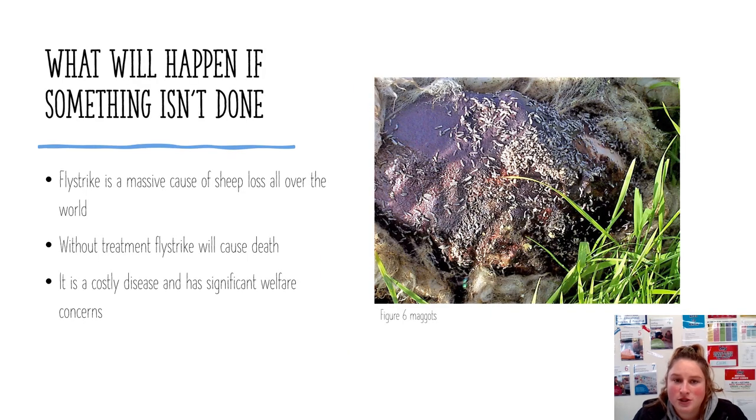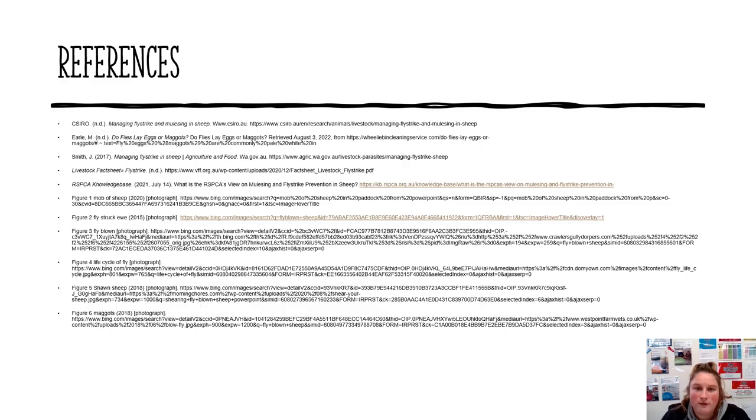If something isn't done, sheep will continue to be lost from flystrike at a higher rate, because without treatment flystruck sheep will die. It is a costly disease for our farmers and country, costing over 280 million dollars annually. Being that Australia is one of the largest producers of wool in the world, it is important to get on top of this issue as soon as possible. Thank you for listening.